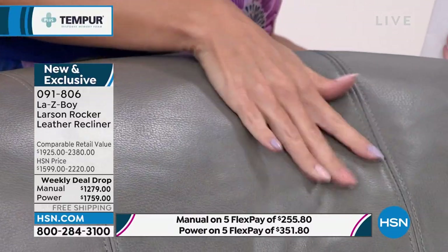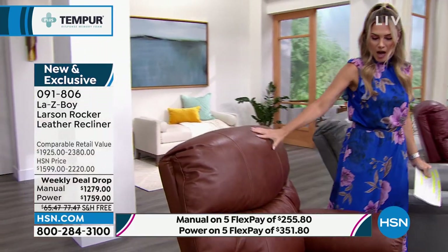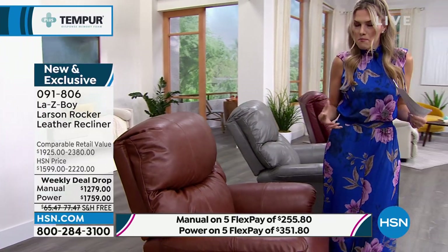This is genuine leather — not synthetic or faux. Amy will show us how easy it is to clean. Whether it's your cheek, your arm, your legs, or the grandkids crawling up on you to snuggle and watch their favorite cartoon in the morning or movie at night — these are the memories and moments you make in your home. In the gray, I have 55 left in the manual and 92 in the power.